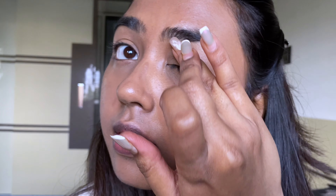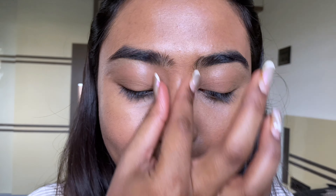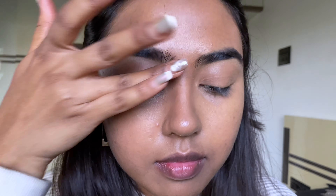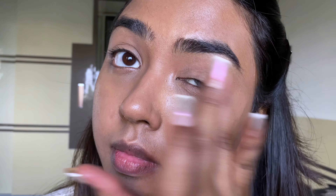First up is a primer, because to not prime is a crime! It makes your makeup long-lasting and grips onto it really well. The most important feature of a primer for me is that it creates a barrier between the makeup and your skin. Even if you've done your skincare, this extra step does extra good.